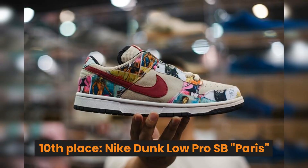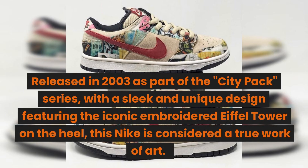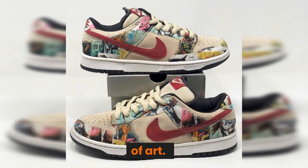10th place: the Nike Dunk Low Pro SB Paris. Released in 2003 as part of the City Pack series, with a sleek and unique design featuring the iconic embroidered Eiffel Tower on the heel, this Nike is considered a true work of art.